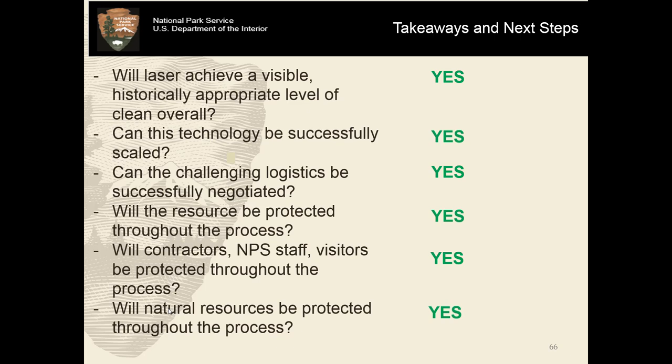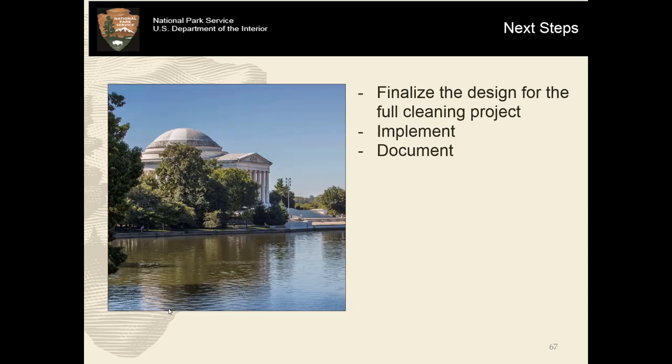Will natural resources be protected throughout the process? Indeed they were. Some of our next steps from here: we don't intend to leave the stripe just looking like this forever. It is very compelling in this sort of before-and-after sense, but we do fully intend to take it the whole nine yards. We are working to finalize the design for the full cleaning project. After that we will implement it, and there will also be a large amount of documentation that will go with that in order to help inform future cleaning projects and to disseminate findings with other colleagues throughout the field. Thank you.